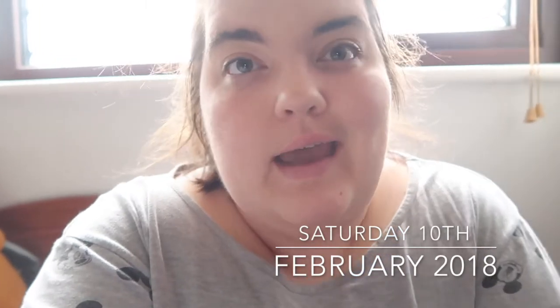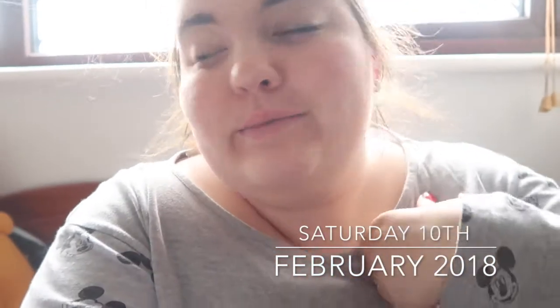Good morning everybody, how are we? It's a Saturday. I'm in my pajamas, it's 10 o'clock. I have something very exciting to show you - I have my first bit of blogger mail! Oh my goodness, I know exactly what it is.